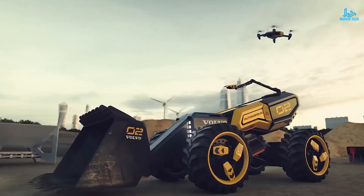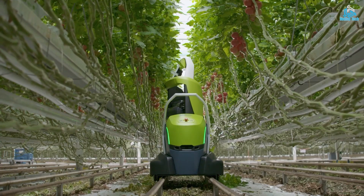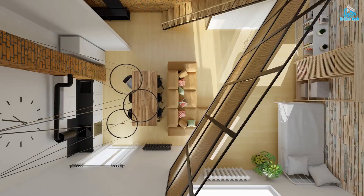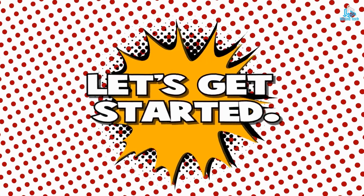In this video, we will be exploring the top 10 automated technologies that don't need a human. Join us as we dive into the world of automation and discover how these technologies are changing the way we live, work, and interact with the world around us. So, let's get started.